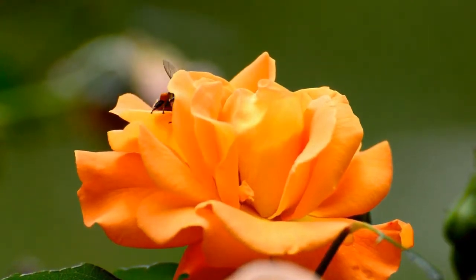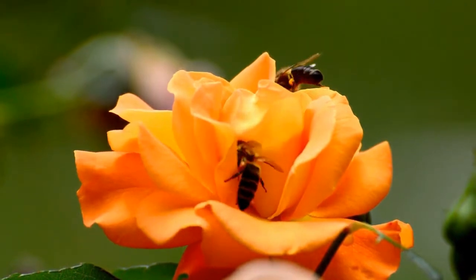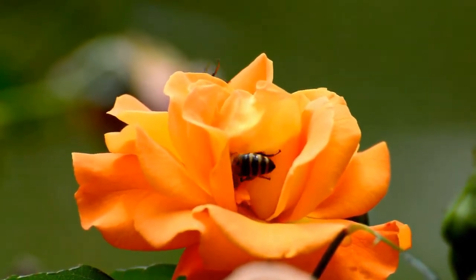Bees have five eyes. Bees are insects, so they have six legs. Male bees in the hive are called drones. Bees fly about 20 miles per hour.